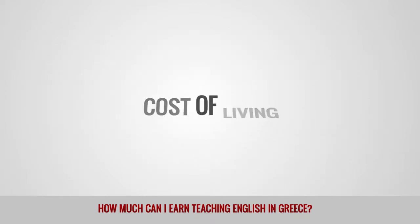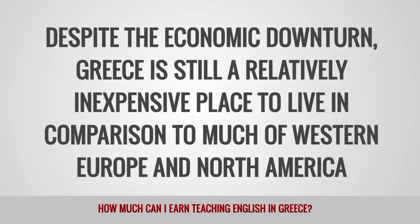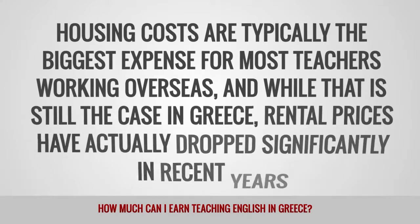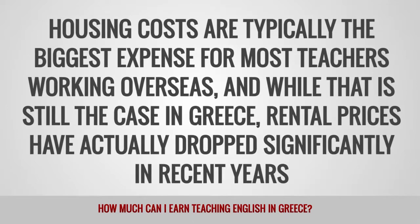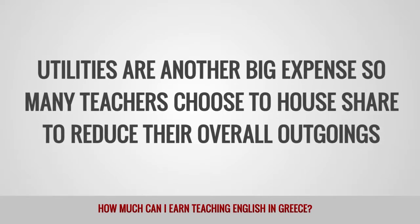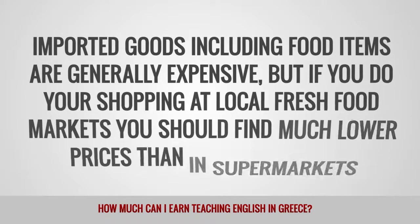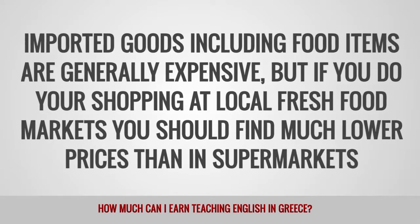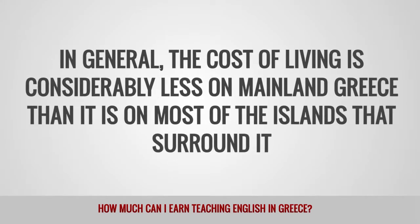Despite the economic downturn, Greece is still a relatively inexpensive place to live in comparison to much of Western Europe and North America. Rental prices have actually dropped significantly in recent years. Utilities are another big expense, so many teachers choose to house share to reduce their overall outgoings. Imported goods, including food items, are generally expensive, but shopping at local fresh food markets should yield much lower prices than in supermarkets. In general, the cost of living is considerably less on mainland Greece than it is on most of the surrounding islands.